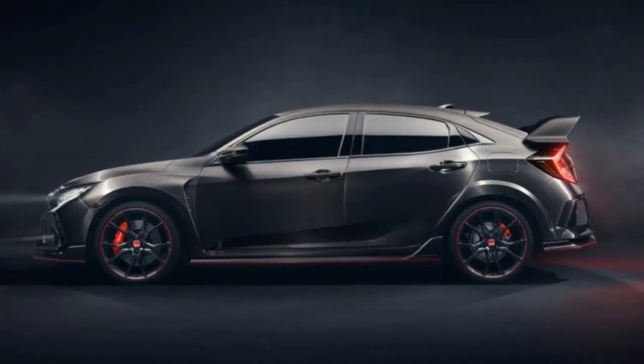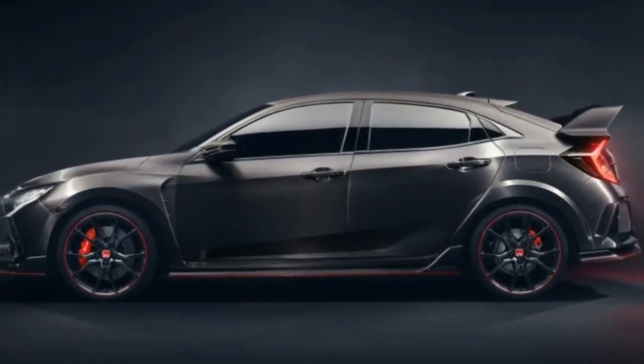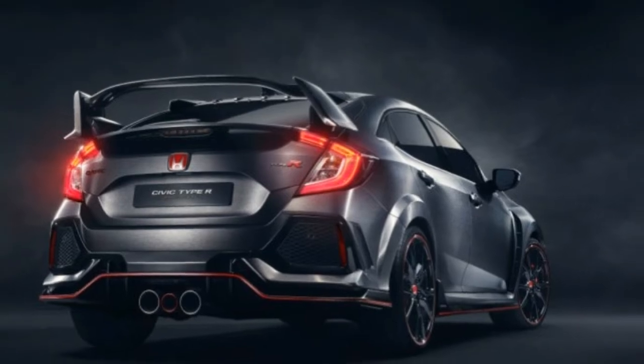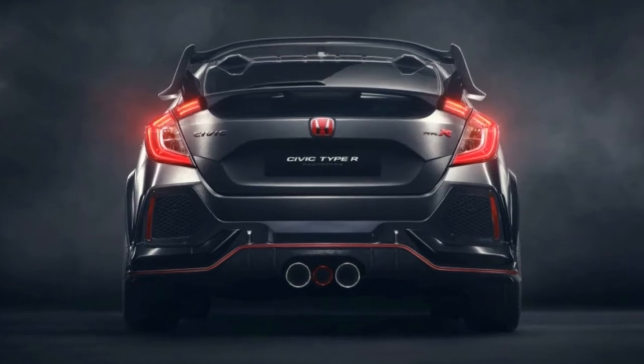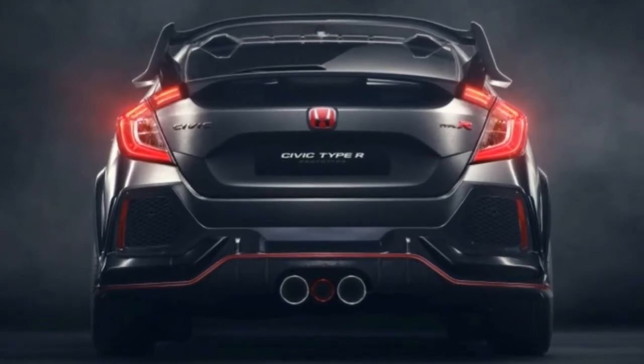There's a sizable diffuser at the back above the trio of center-exit exhaust pipes. Up front, a restyled front fascia has additional air intakes with diamond-pattern mesh inserts, a functional hood scoop, and smoked lenses. Gloss black 20-inch alloys fill the wheel wells and also get red accents.